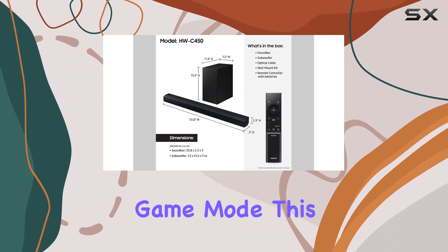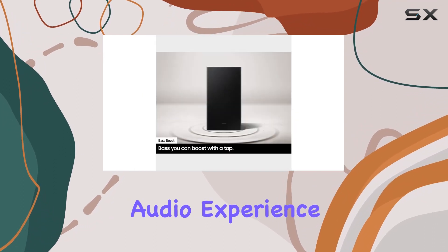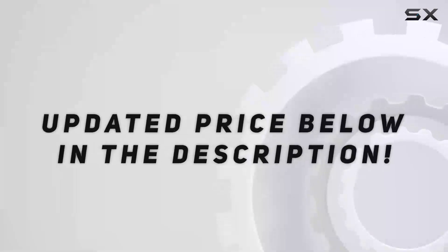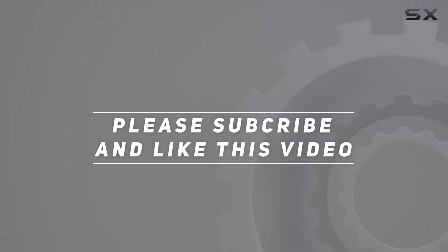In summary, the Samsung HW-C450 soundbar offers a feature-packed audio solution for your home theater. From DTS Virtual X to Adaptive Sound Lite and game mode, this soundbar is designed to deliver an exceptional audio experience. Elevate your entertainment with this sleek and powerful sound system. Check out the video description for updated pricing, and thank you for watching this video.